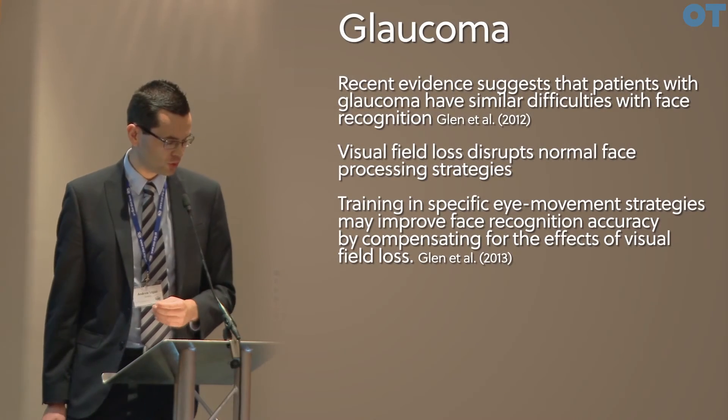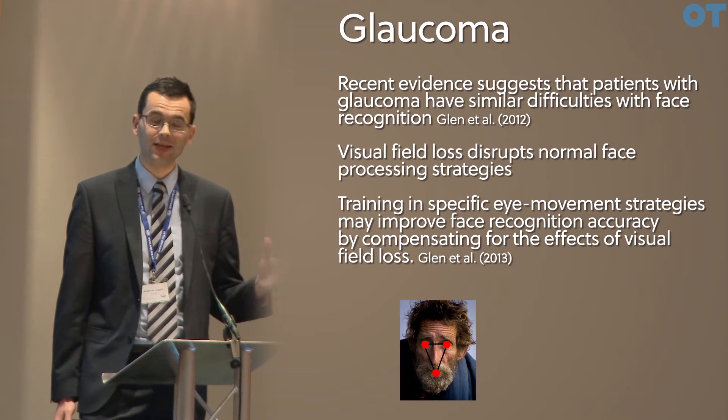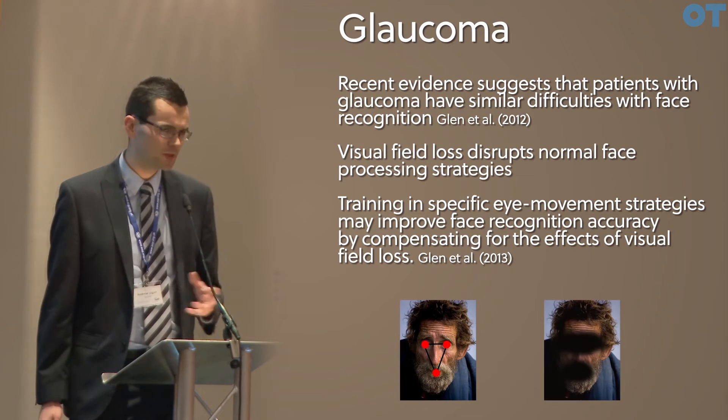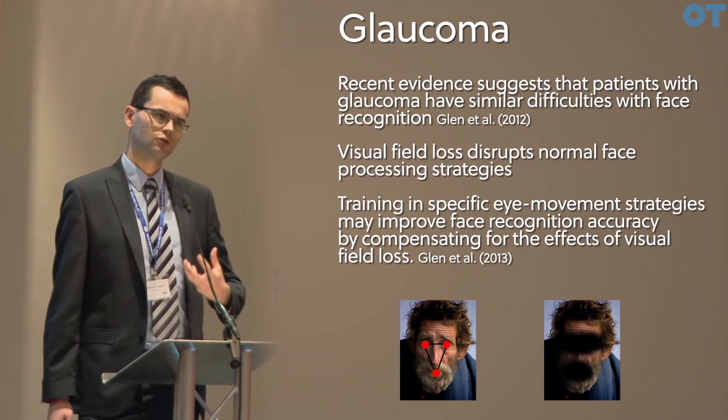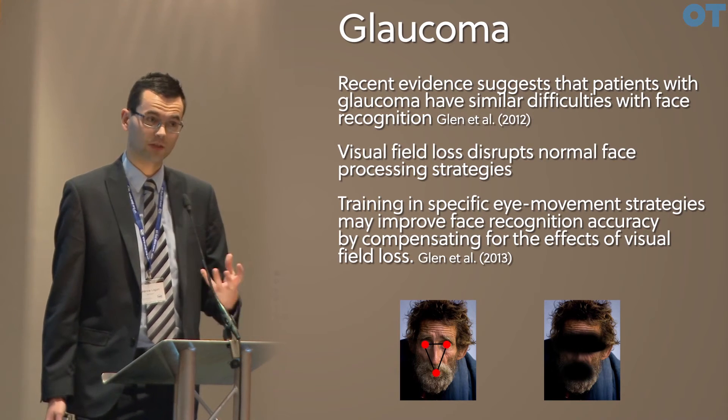If I ask any of you to look at a typical face photograph, you will move your eyes in a very characteristic way. If we consider a patient with glaucoma, we find that the type of paracentral scotoma that we see in glaucoma may well occlude these characteristic features.